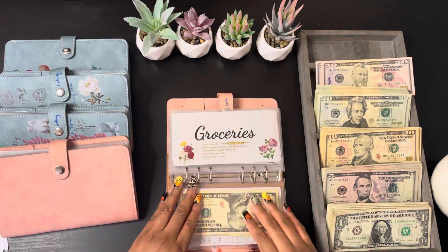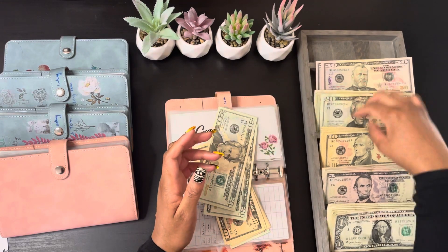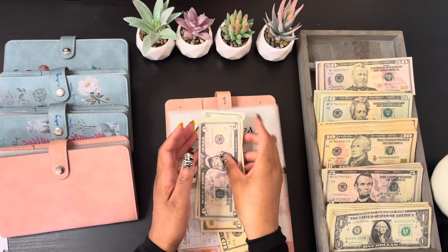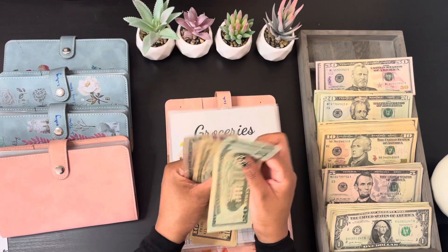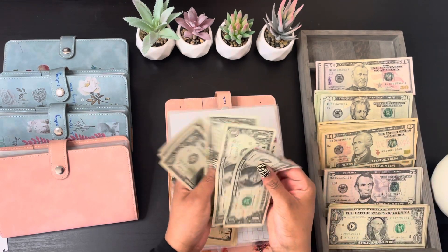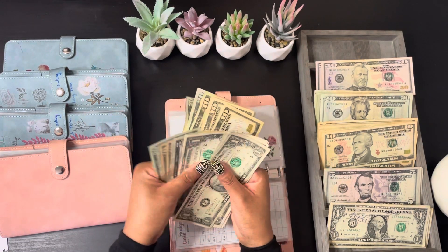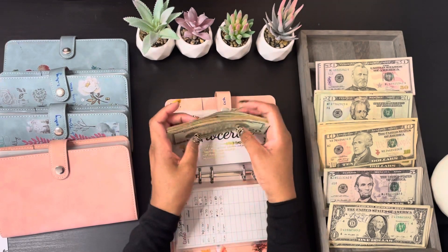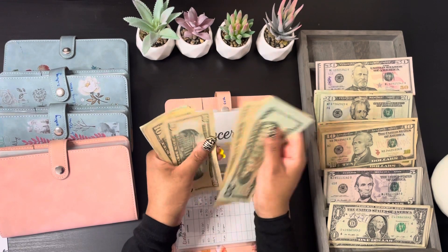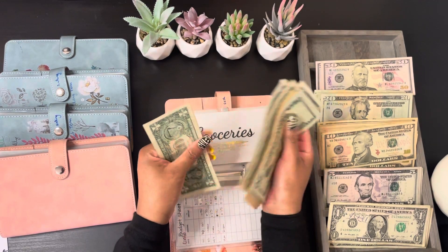My electricity is getting $75. And for my electricity I have a total of $185.